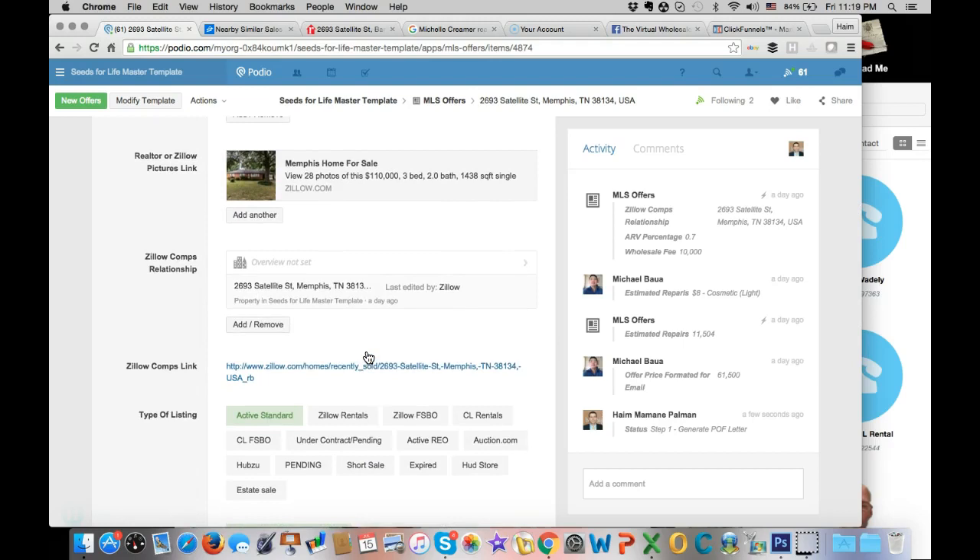They push at least 100 offers per week. Sometimes they don't have enough MLS offers to submit. It's all about the numbers game - sometimes it takes 300 offers to get one accepted. I highly recommend delegating and outsourcing this task to a VA, as long as they have very specific instructions, and obviously this app helps.